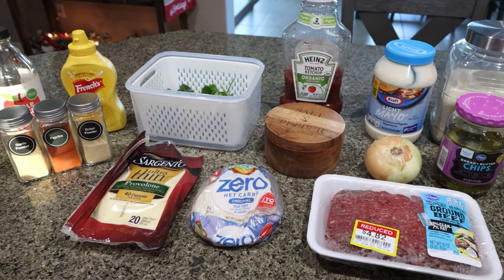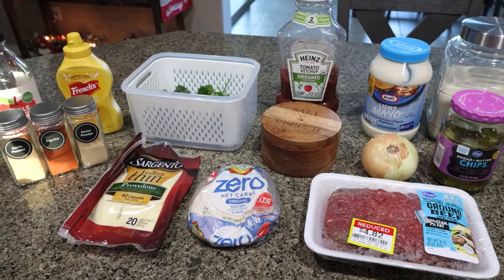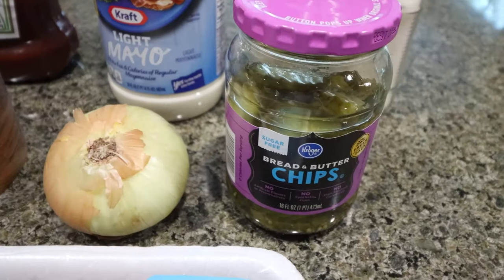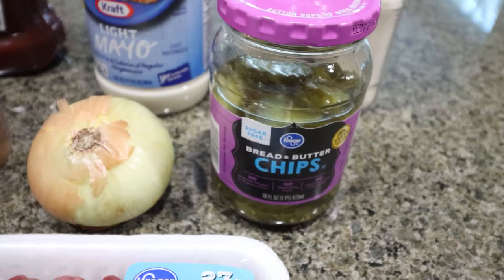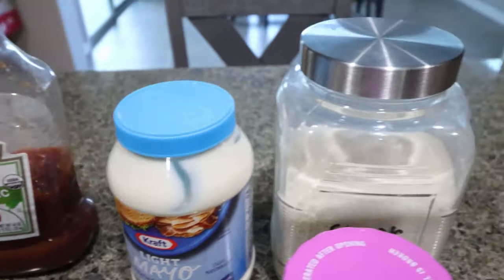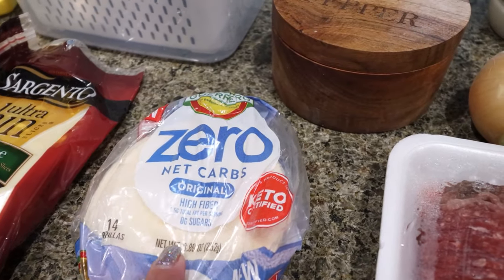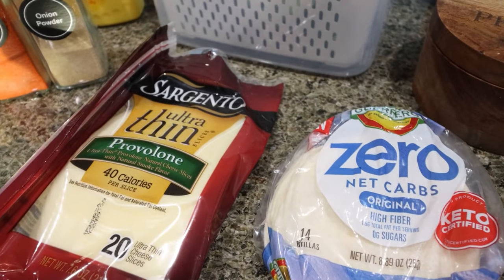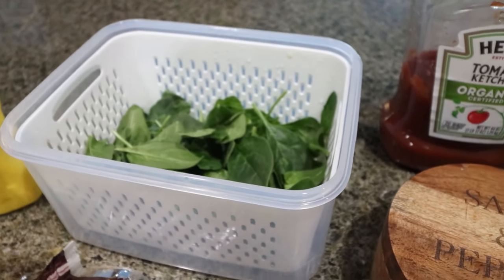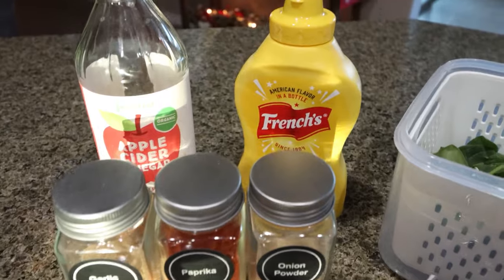For lunch this week, I'm making Big Mac smash burger tacos. I've heard these are amazing, so we're going to make them and try them out. You'll need a pound of ground beef — 93 or 96 lean — pickle chips of your choice (I'm using no sugar added bread and butter pickles), an onion, salt and pepper, ketchup, light mayonnaise, just half a teaspoon of sugar, zero carb mini tortillas, and Sargento ultra thin provolone cheese. The recipe calls for lettuce, but I'm going to use up the rest of my spinach, sliced up like shredded spinach. For seasoning you'll need garlic powder, paprika, onion powder, vinegar, and mustard.